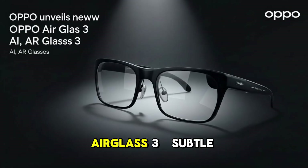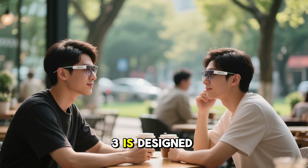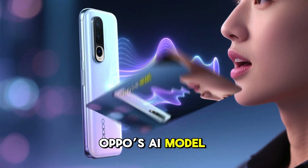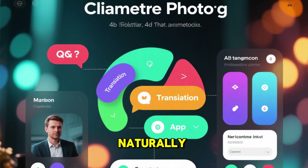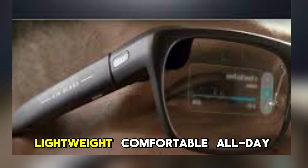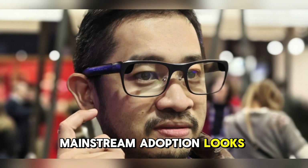Number 4: OPPO Air Glass 3 — Subtle, Smart, Invisible. The OPPO Air Glass 3 is designed for people who want AI help without looking futuristic. It focuses on voice-first interaction powered by OPPO's AI model. Ask questions, translate languages, receive alerts, and control apps naturally. A clean waveguide display shows information without eye strain or awkward visuals. Lightweight, comfortable, all-day wearable. This is what mainstream adoption looks like.